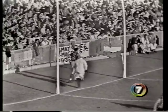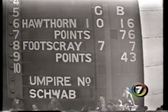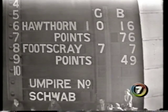Ware just wide of the centre looking for Hobbs. Hobbs takes the mark. Hobbs is running into goal for them — and it's through! It's through for Footscray. 18 minutes of this quarter have gone. There's the scoreboard — 10-16 to 7-7.